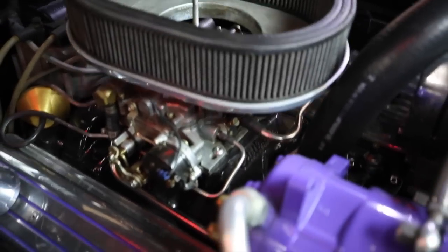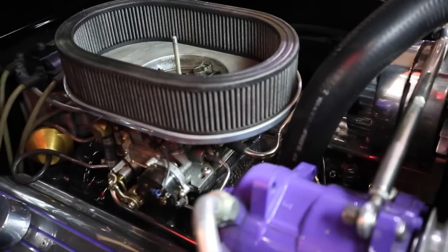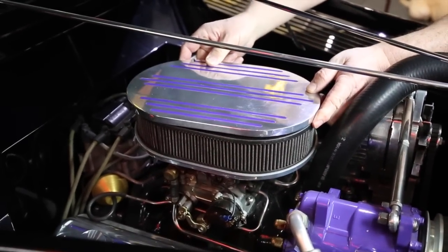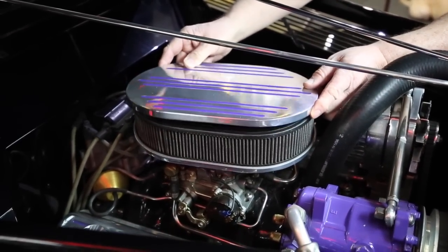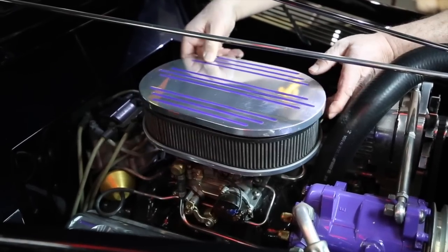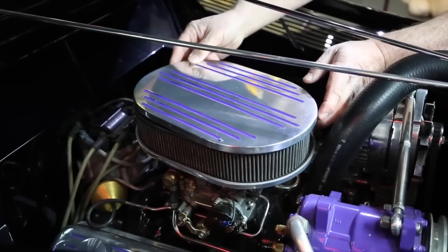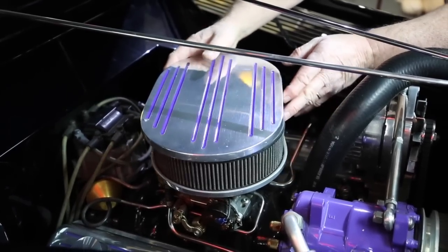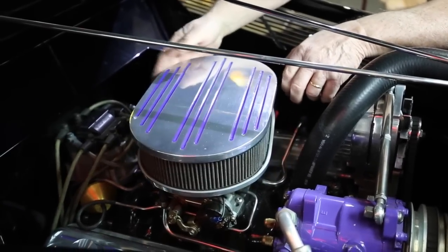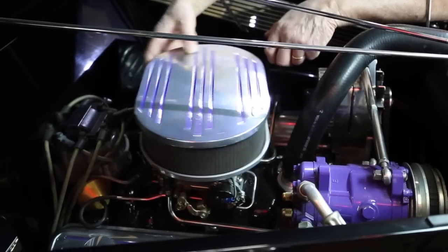To put the air cleaner back on, you've got to set it down in here — there's a spot right there for the stud to go in — and then twist this around once or so until you get it started, then keep spinning it. I've not seen an air cleaner like this, but it's sure clean and nice. That's part of Dean's deal. Everything he did was really smooth and clean.